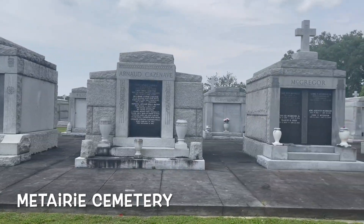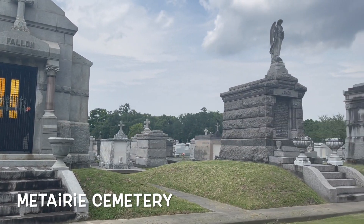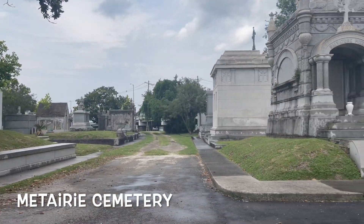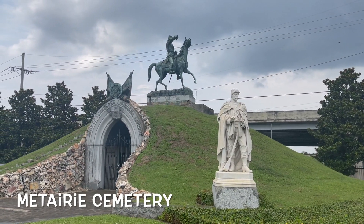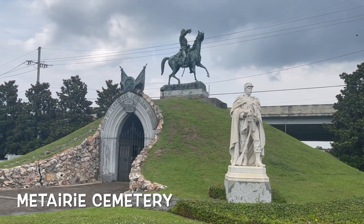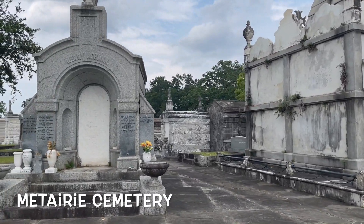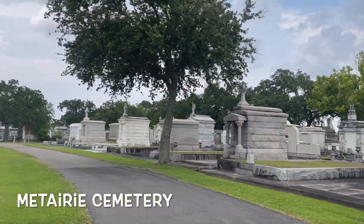Coming to New Orleans, you definitely need to check out a few of the cemeteries. One of my favorites is the Metairie Cemetery, which is a drive-thru cemetery — you don't really need to get out to look at the tombs. You just drive around, get a feel for the place, and look at some history and enjoy the different styles of tombs they used to have.